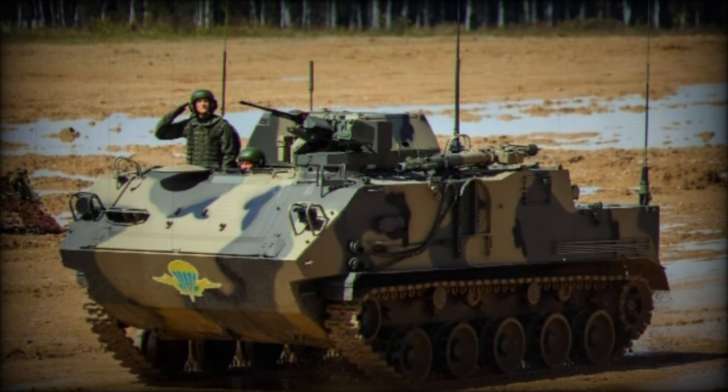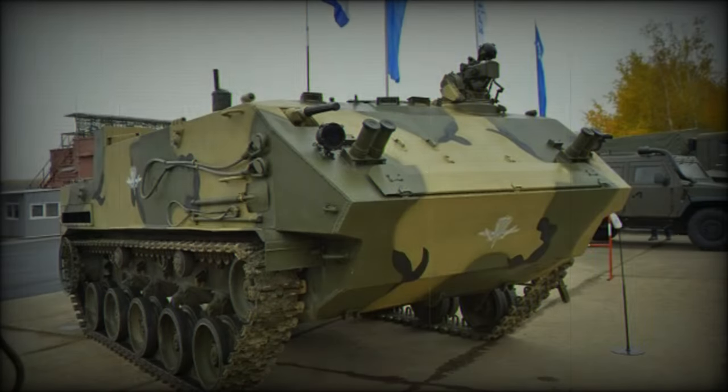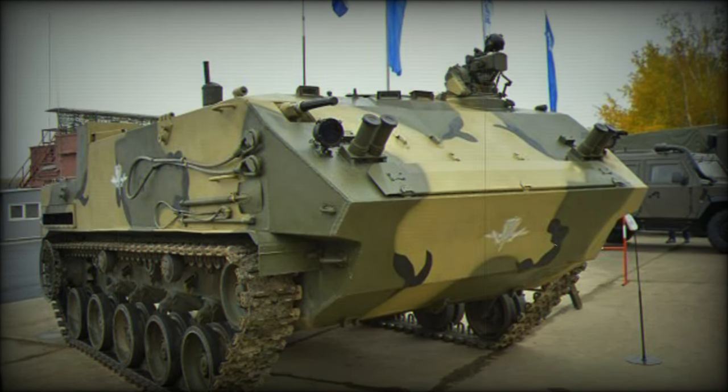While intended as a replacement for the aging BTR-D air assault transporter, full fleet replacement is hindered by funding constraints. Despite initial proposals for naval infantry use, the BTR-MD saw limited success, leading to production shifting to the enhanced BTR-MDM variant.